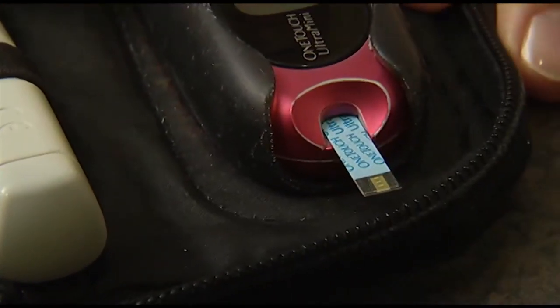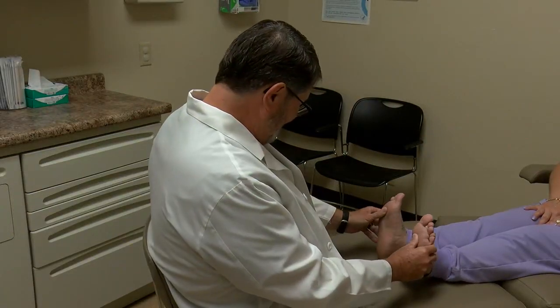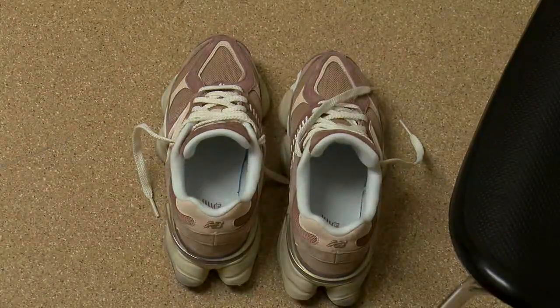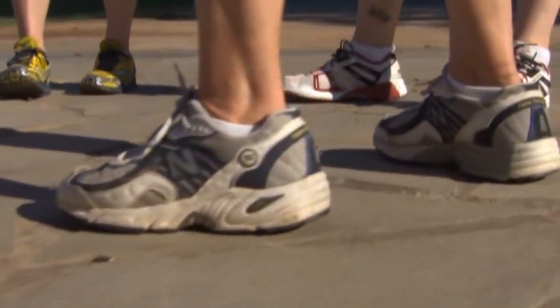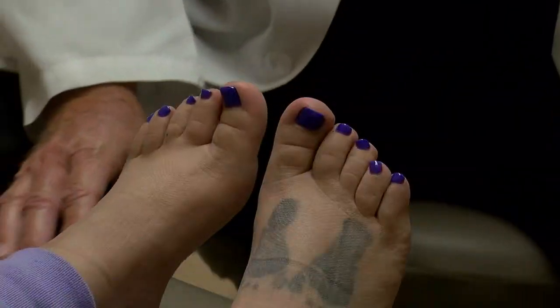Dr. John Cawthon, a podiatrist at Lawton Community Health Center, says he wants to see diabetes patients early so they can prevent foot problems. Prevention looks like daily maintenance, care, attention to detail in reference to shoe gear, appropriate socks, not being barefoot in their home, always having on some kind of shoe gear whether outside or inside, and hygiene. He says people with diabetes also need to inspect their feet daily.